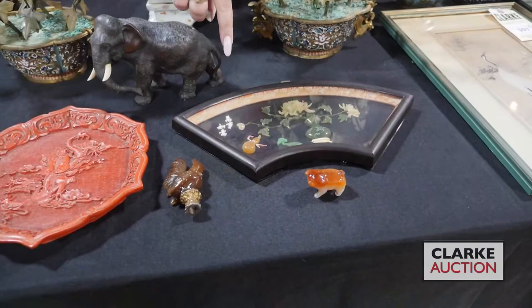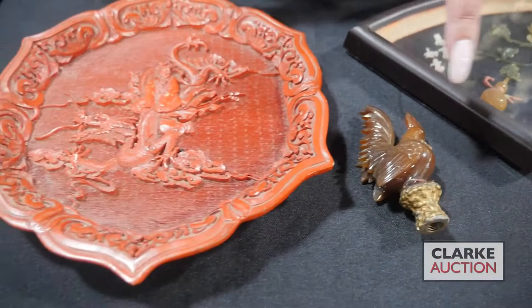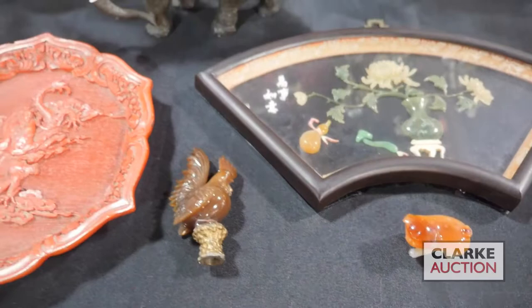Here we have a collection of Asian items: a framed plaque with scholars' items that is signed, a cinnabar plate, a carved rooster finial, a little carved carnelian pig, and a bronze elephant.